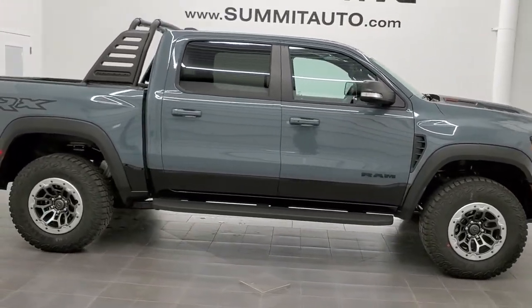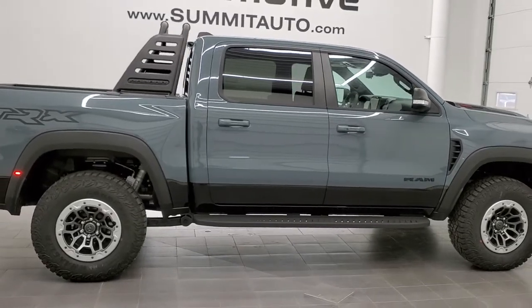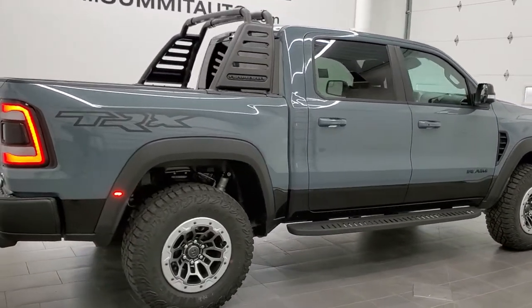This is actually our second TRX — we got a gray one in as well. If you want to check that video out, it's in the upper right-hand part of the screen.